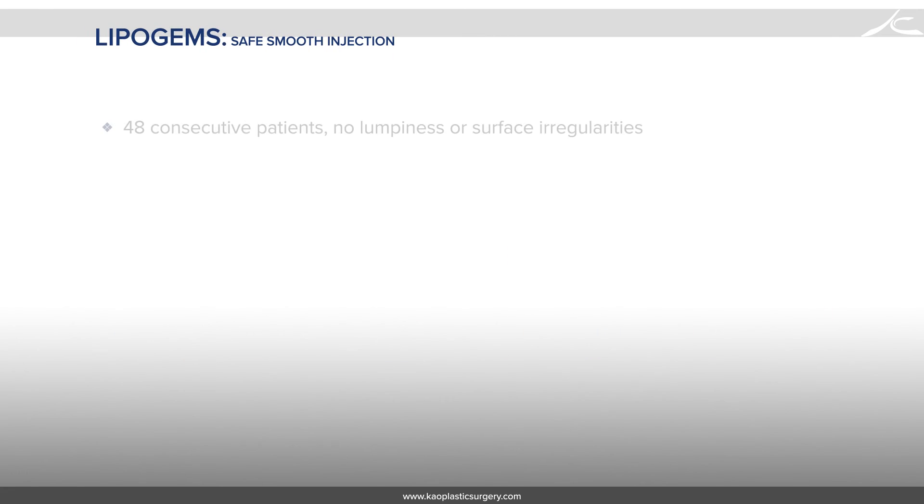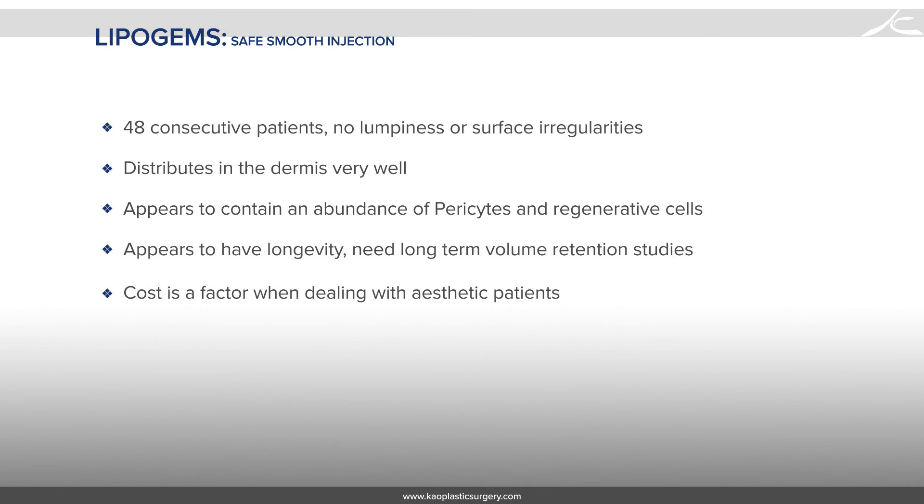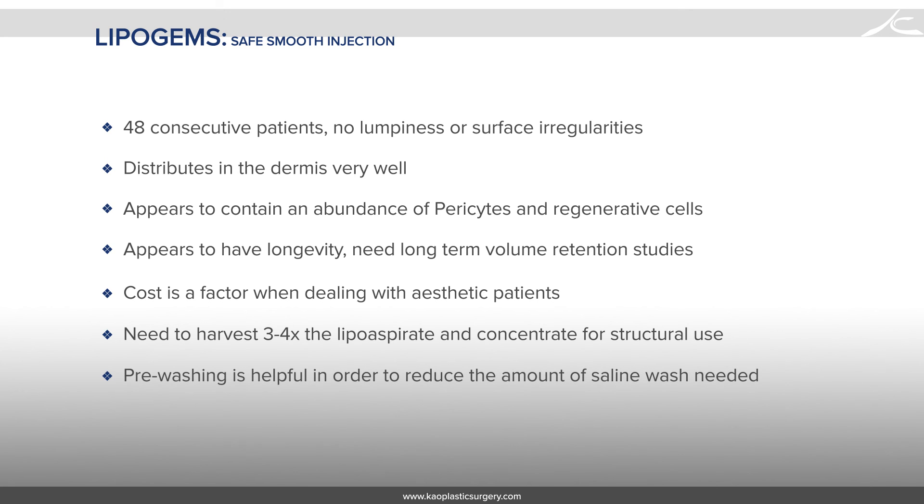In summary, we had no lumpiness or surface irregularities for all 48 consecutive patients. Lipogems distributes very well under the dermis, contains an abundance of pericytes and regenerative cells, and appears to have longevity, though we still need long-term volume retention studies. The cost of the kit is a factor when dealing with aesthetic patients. You need to harvest 3 to 4 times the lipoaspirate, and I prefer to concentrate the Lipogems for structural use. Finally, pre-washing is helpful in order to reduce the amount of saline wash needed.